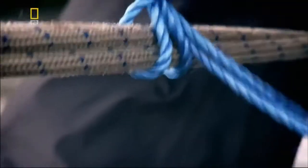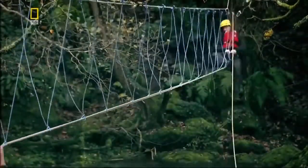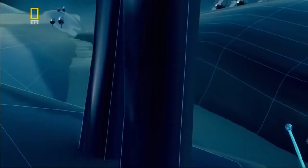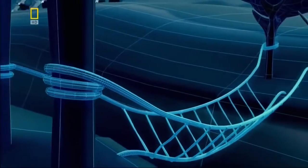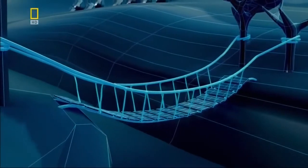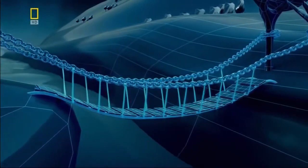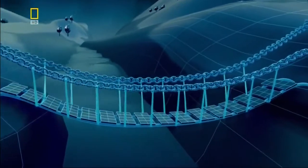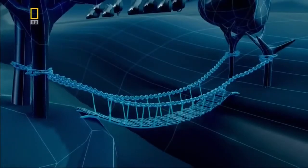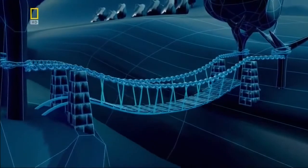Tying ropes together forms a rudimentary suspension bridge — fine for soldiers, but hardly suitable for the London to Dublin stagecoach. Adding planks of wood to form a deck makes the bridge easier to cross, and iron chains allow it to carry heavier loads. But the deck still sags. To build a truly modern suspension bridge, the engineers must find a way to flatten the sagging deck. The answer is to suspend it from stone towers.